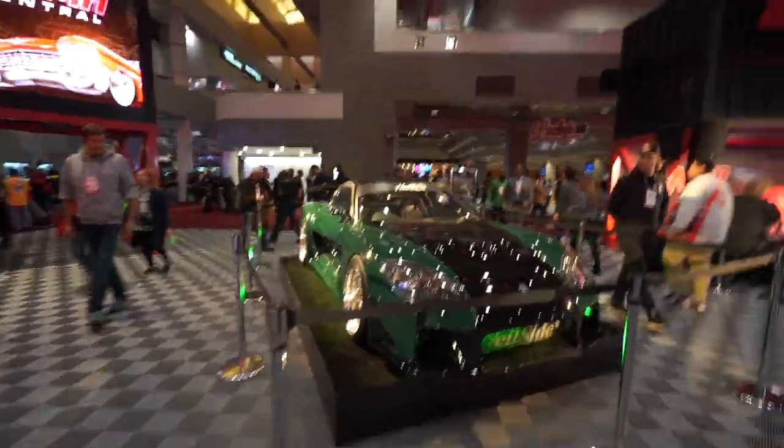What's up guys, day two of SEMA. I literally had to grab another jacket so I'm wearing two jackets because I'm super cold today. We're going to continue checking out cool cars. We're here in the central hall but if you guys haven't done so already, make sure you subscribe, drop a like for today's video, and enjoy.